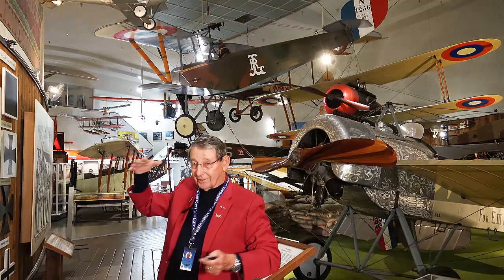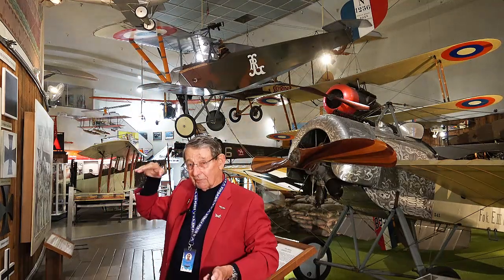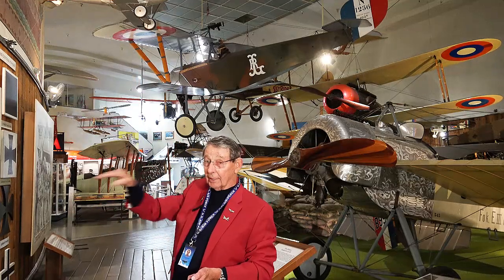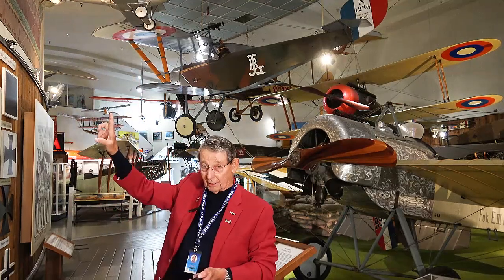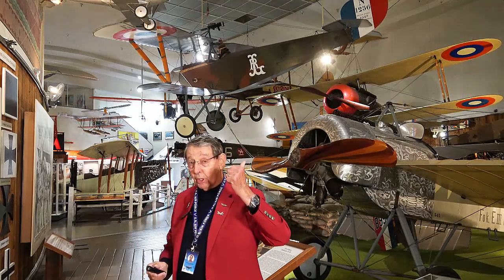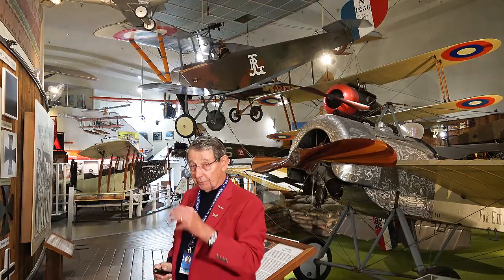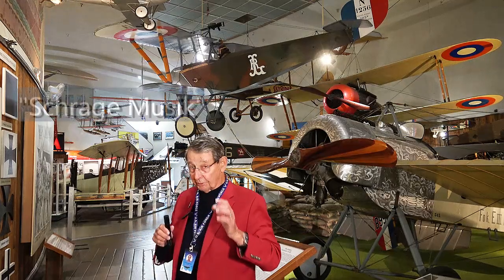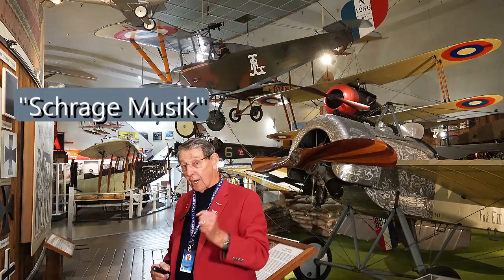Some people realized: I'm going to fly under airplanes and shoot up. So they started flying under aircraft and shooting from below. That concept stayed active into World War II, and both the Germans and the Japanese used it to some extent — but particularly the Germans, and they called it Schräge Musik.